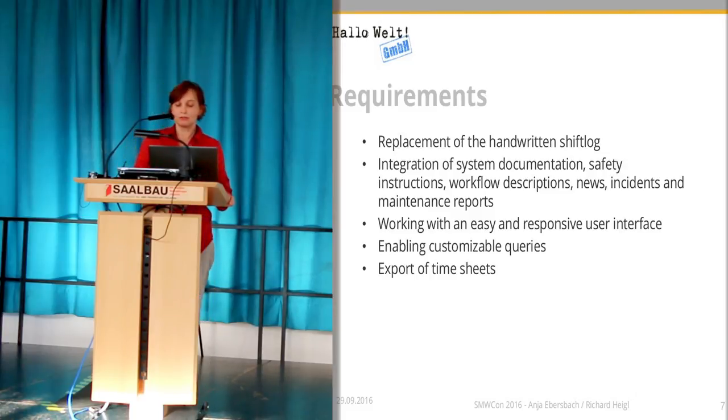This all should be delivered with a very easy and responsive user interface. And the last wish was that they want to be able to make queries so that they could retrieve certain facts and data from the system and export it into a digital timesheet, for example in Excel.